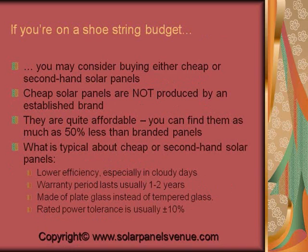If you're on a shoestring budget, you may consider buying either cheap or second-hand solar panels. Cheap solar panels are not produced by an established brand and are quite affordable — you can find them as much as 50% less than branded panels. Cheap or second-hand solar panels have lower efficiency, especially on cloudy days. Their warranty period usually lasts one or two years. They're made of plate glass instead of more advanced tempered glass, and their rated power tolerance is usually plus-minus 10%.